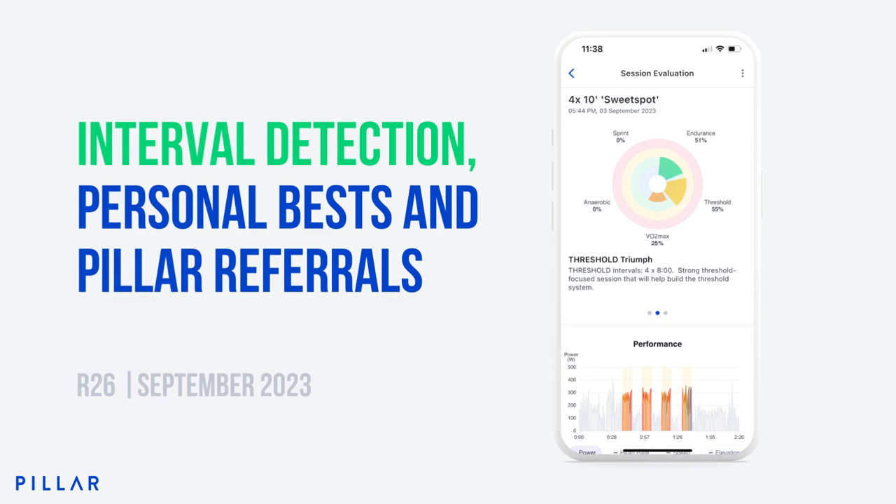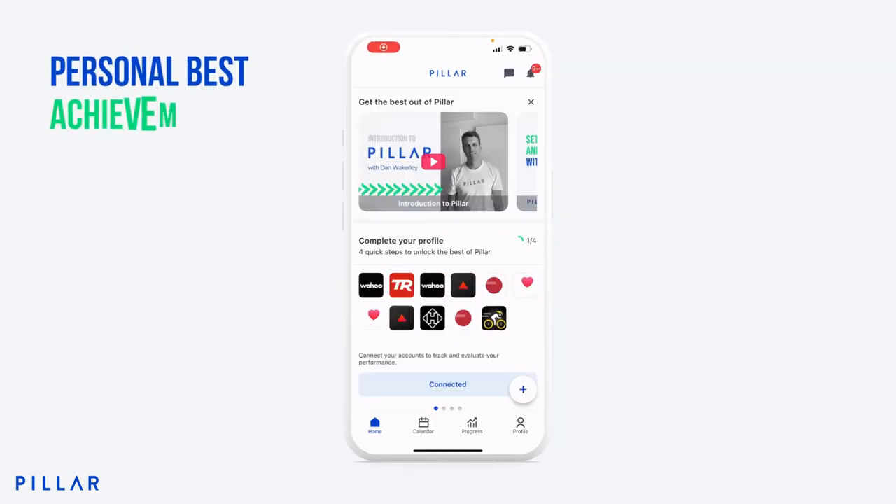For every three friends that sign up through your referral, you'll receive a month of Pillar Premium on us. Okay, so let's talk about personal bests, interval detection, and session evaluation.